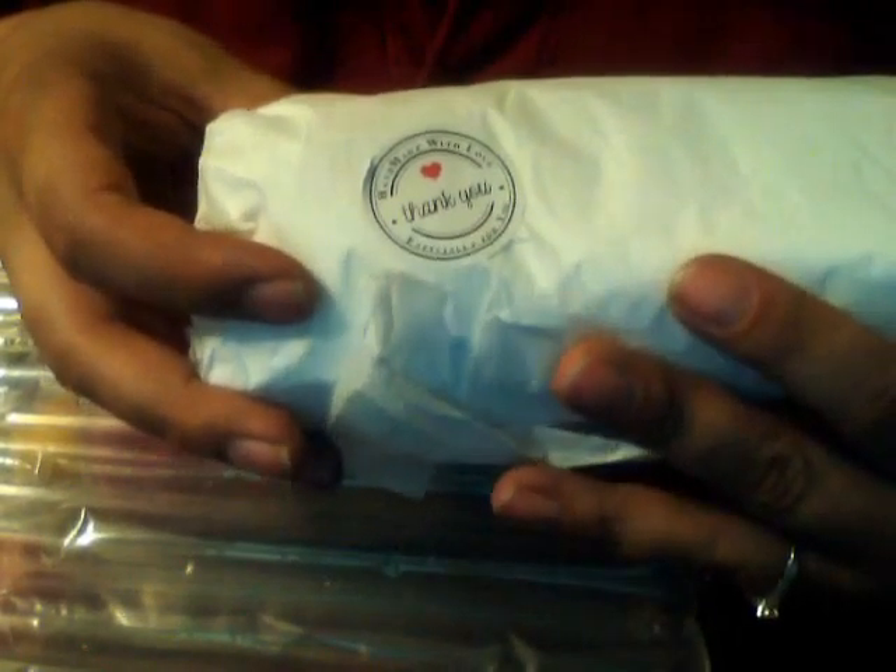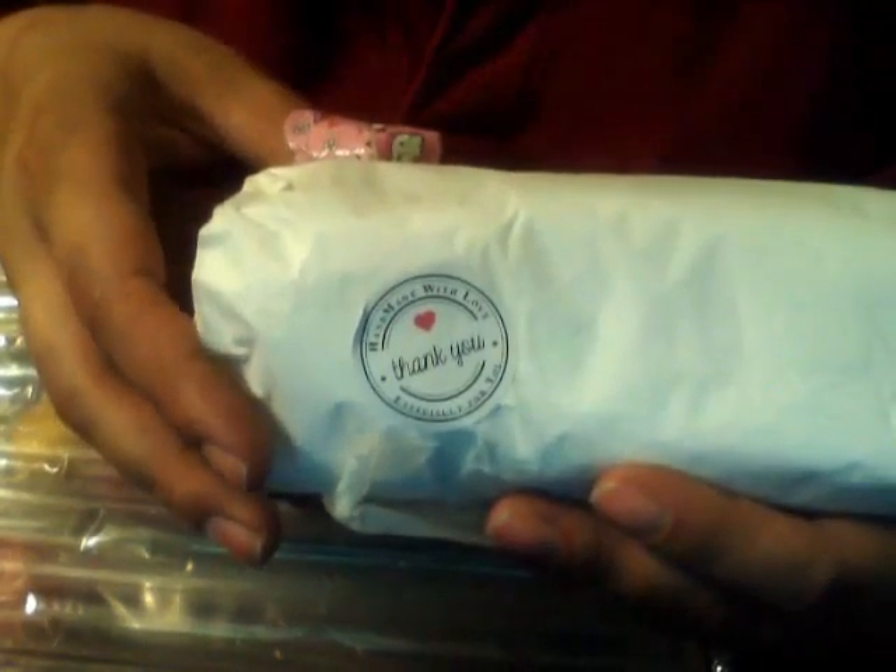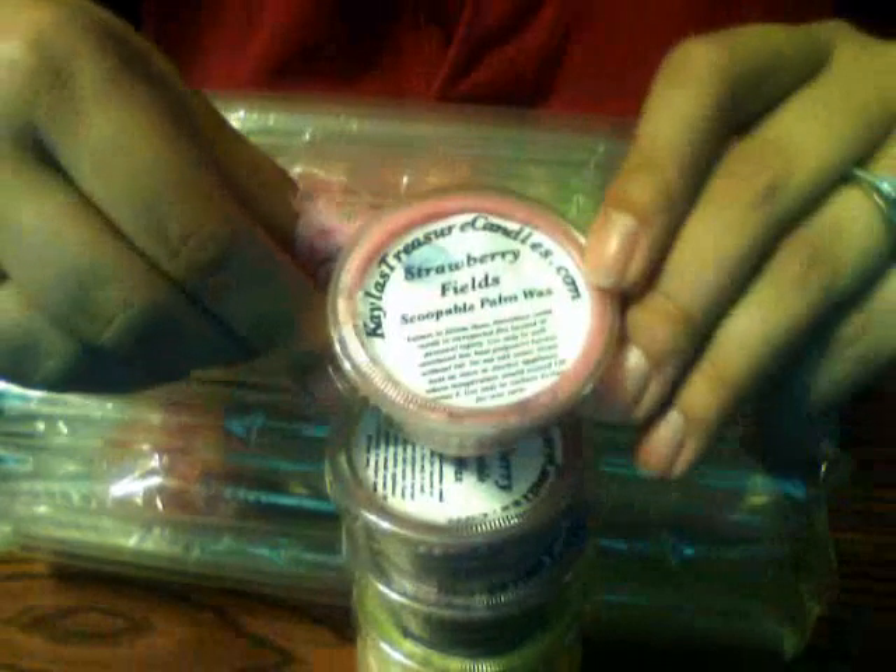Handmade with love, especially for you. Thank you. What an awesome little tag that they put on there. And these are the scoopable waxes I was talking about before. I just love these. It's one of the strawberry fields.